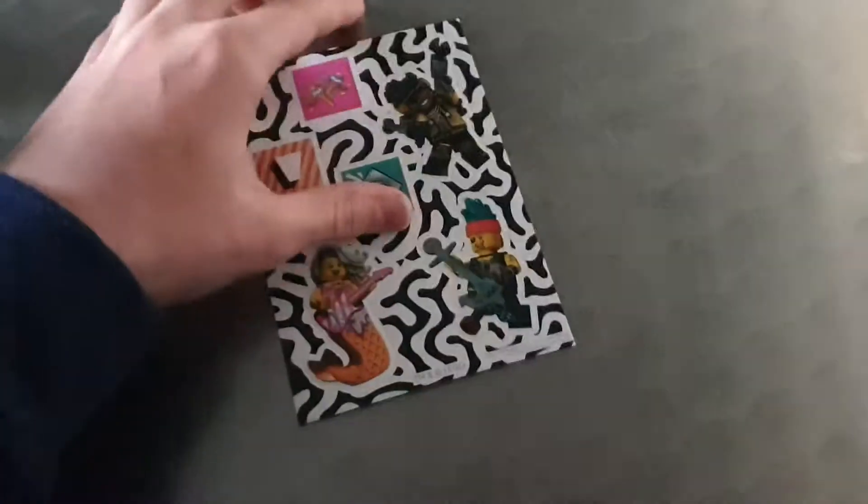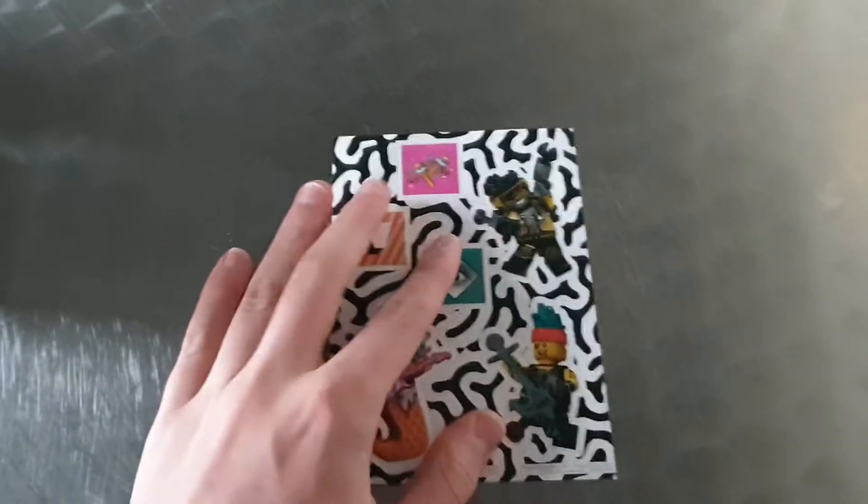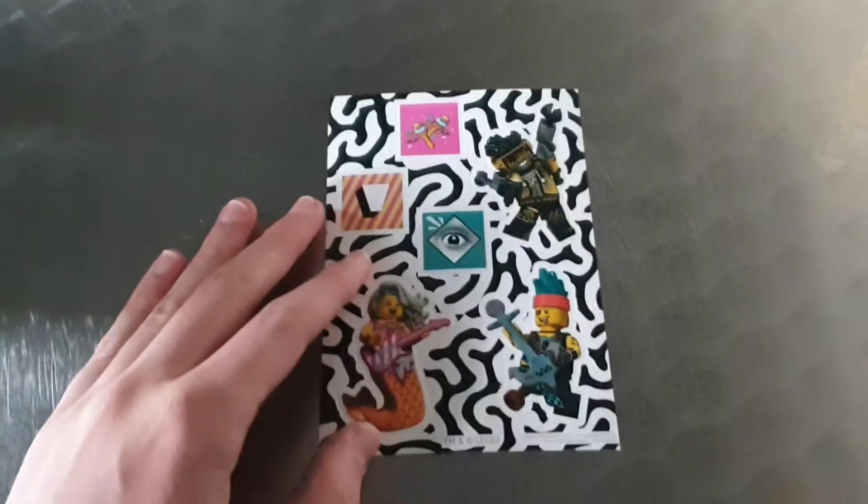This is a really cool sticker sheet and you get it free if you spend a certain amount at the Lego store. They are pretty cool. I was gonna stick them in my room, but I'm not allowed sadly.